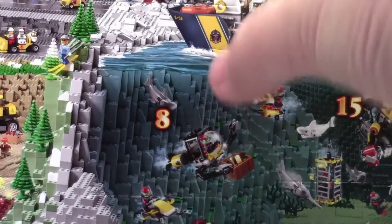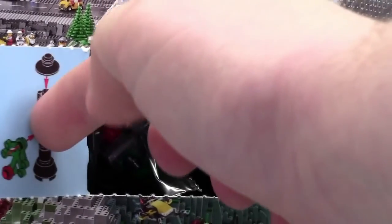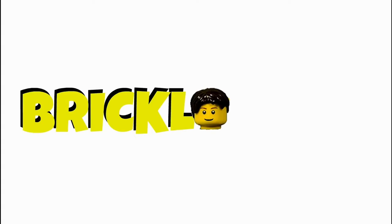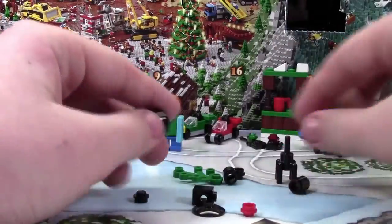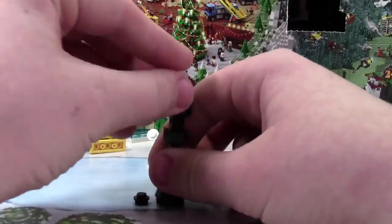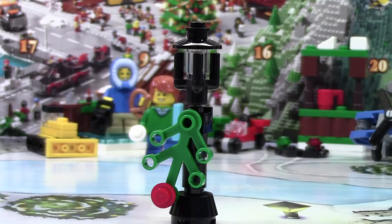Hey everybody, BrickLubber18 here today with day number 8 of the LEGO City Advent Calendar 2015. Today it looks like we got a street post. Overall, this is a pretty nice Advent Calendar build.